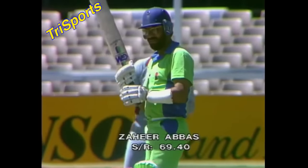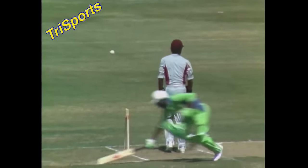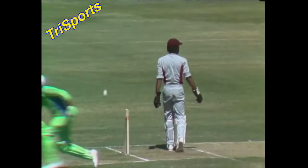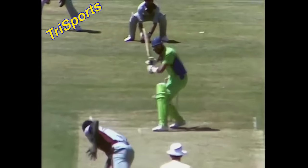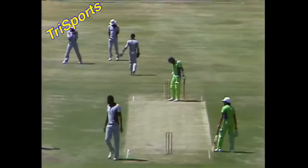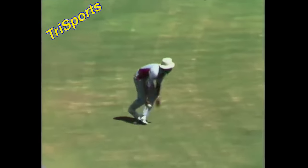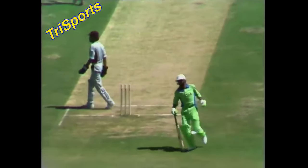Watch that run out from Malcolm Marshall — watch the batsman, his bat in the air. He puts the bat in over the line on the fall. He would have still been out even if he had grounded the bat, but only by six inches to a foot. He was out by six inches and a foot in the air. Just one stump for Marshall to aim at, and he hit it.